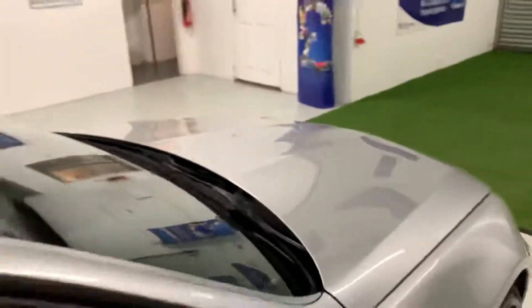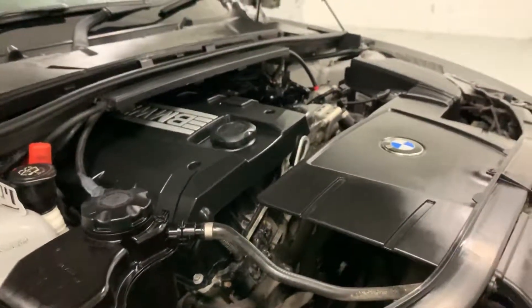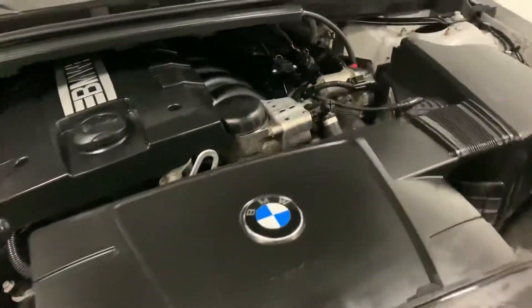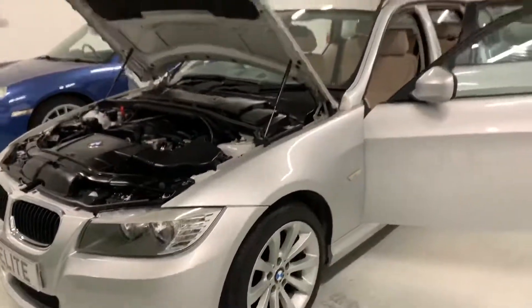A quick look under the bonnet — nice clean engine bay. As you can hear, the car ticks over beautifully. It drives without any knocks or rattles. It's a really smooth, excellent drive.